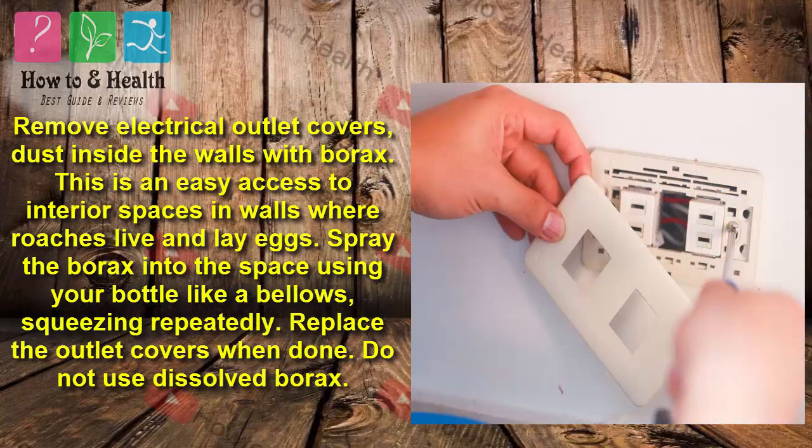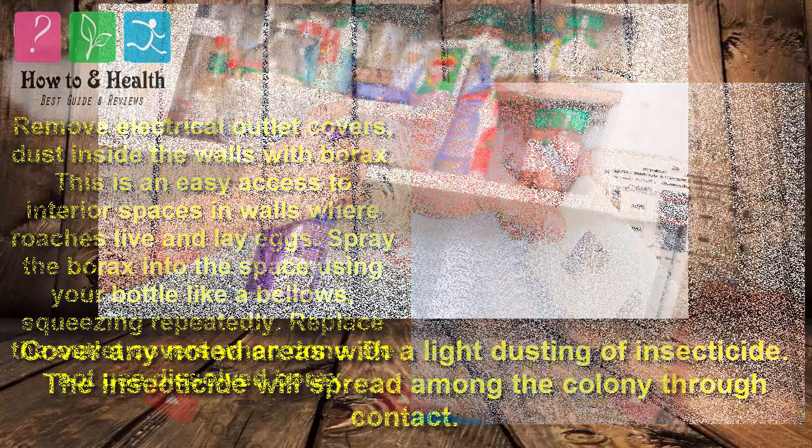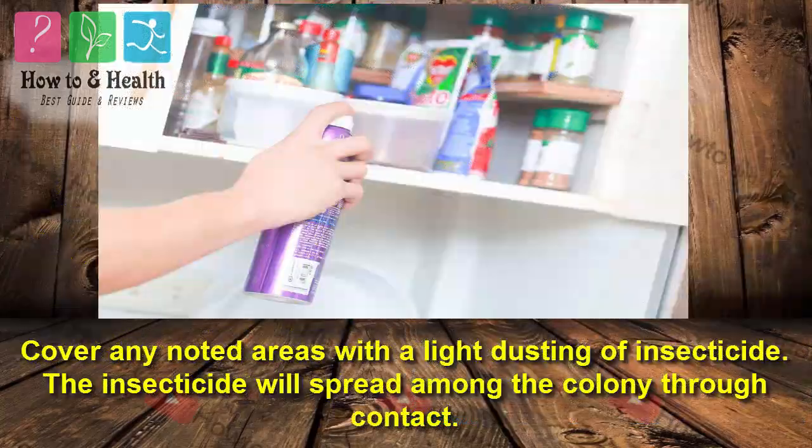Remove electrical outlet covers and dust inside the walls with borax. This is easy access to interior spaces in walls where roaches live and lay eggs. Spray the borax into the space using your bottle like a bellows, squeezing repeatedly. Replace the outlet covers when done. Do not use dissolved borax. Cover any noted areas with a light dusting of insecticide.